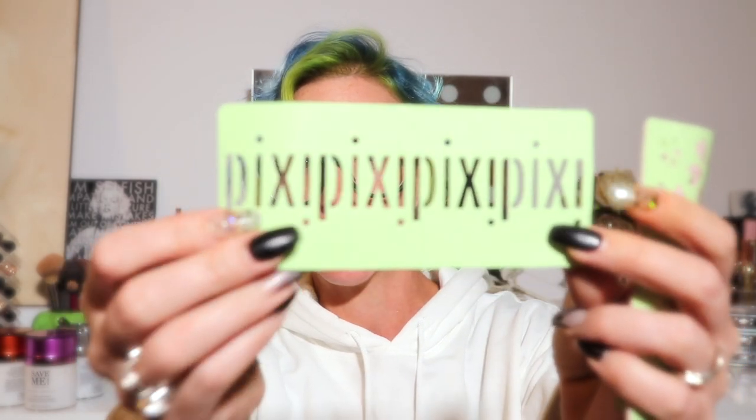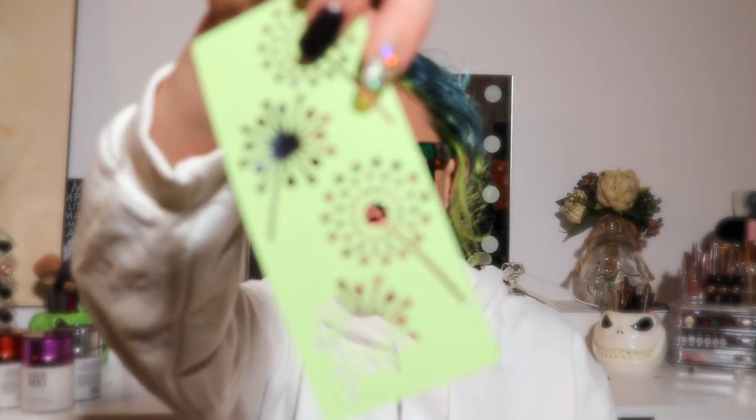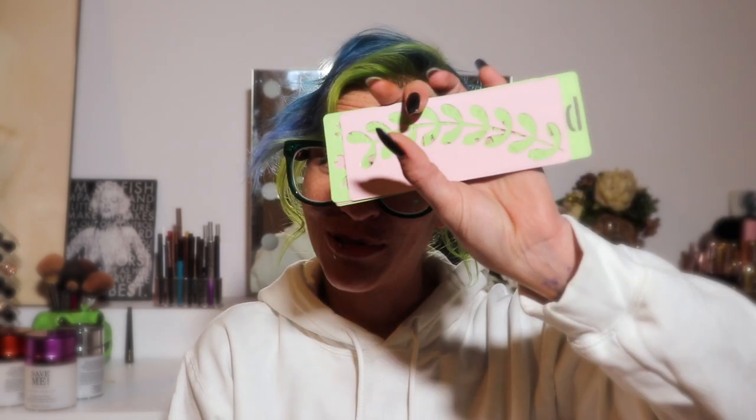The stencils include one that says 'Pixie' repeatedly, some flowery ones, a leaf or vine design, something that looks like dandelions, and some butterflies. I'm super excited to have those since I'm not sure where my other stencils ended up.